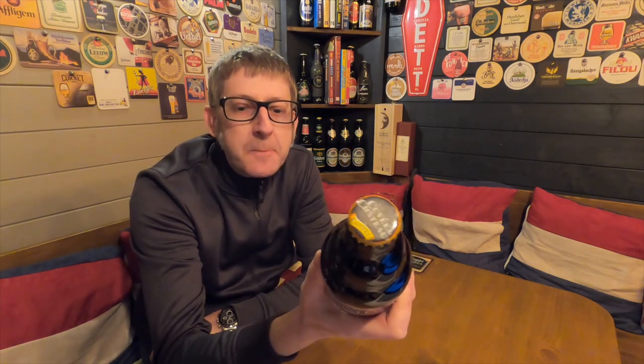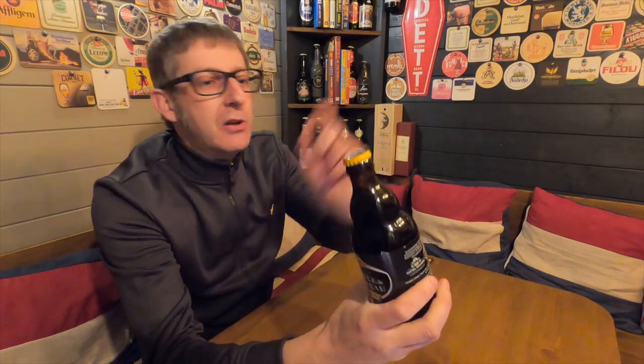It's beer o'clock and from the brewery van Honsbroek we have got a bottle of the Castille Cuvée de Chateau coming in at 11% ABV. Just showing that cap because Barry's going to like that cap — Barry, a follower of my channel who I'm collecting the caps for.